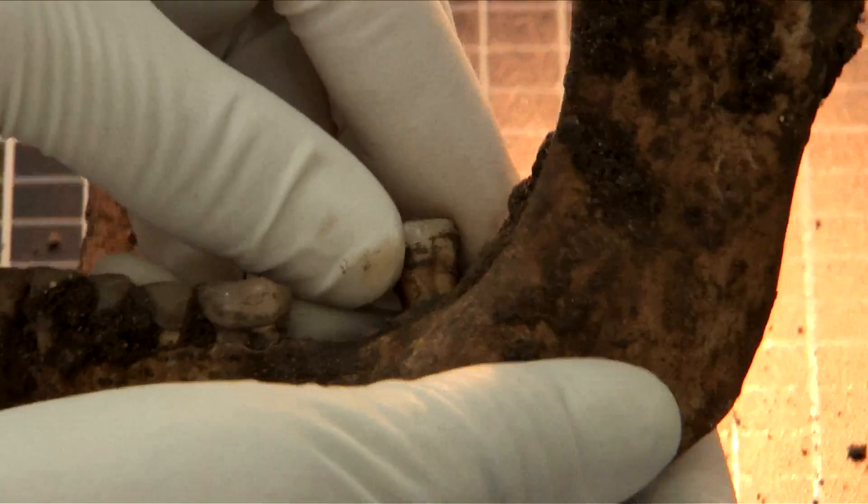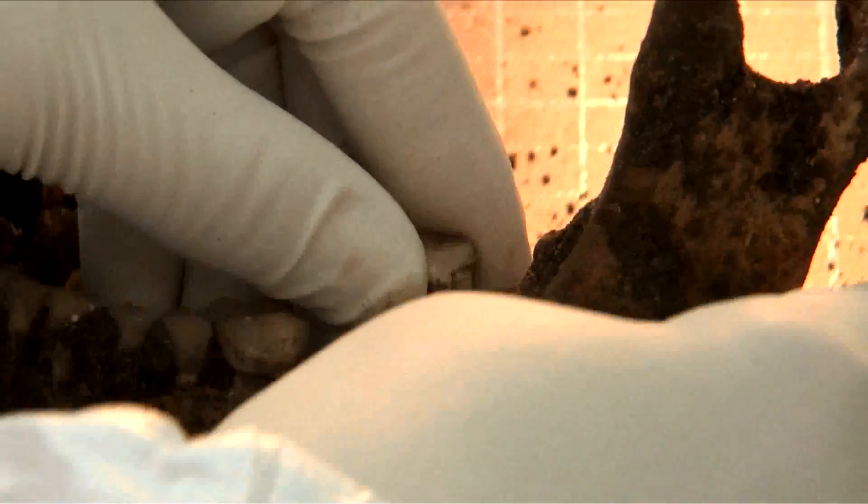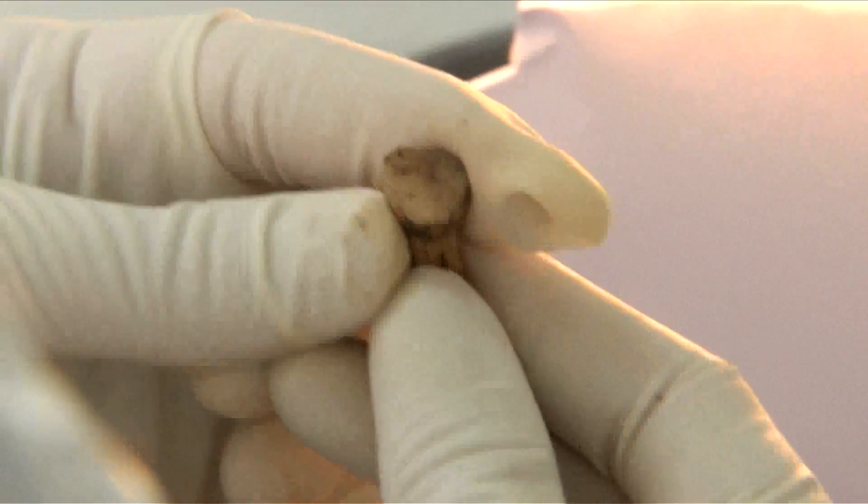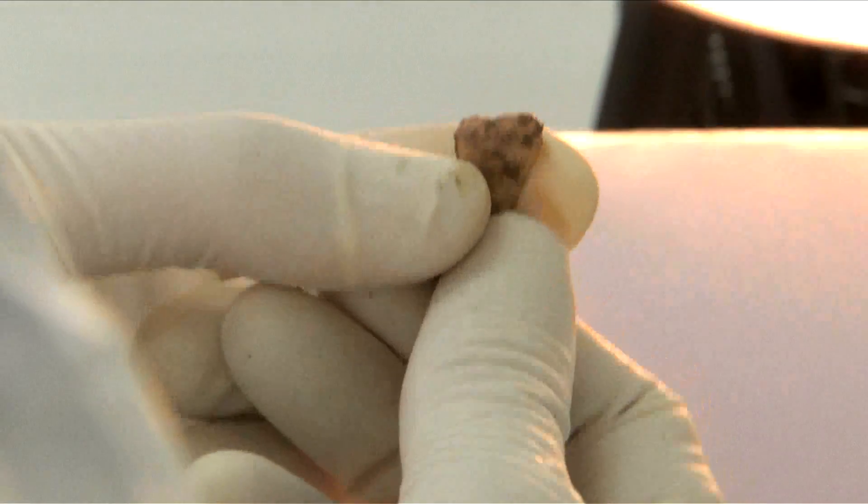I also wanted to get another sample from a different part of the body. And if you're going to be able to get DNA, the femur is probably the next best bit to go for. OK, so that's the back left M3.